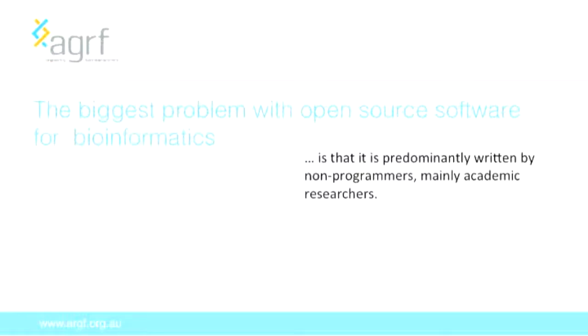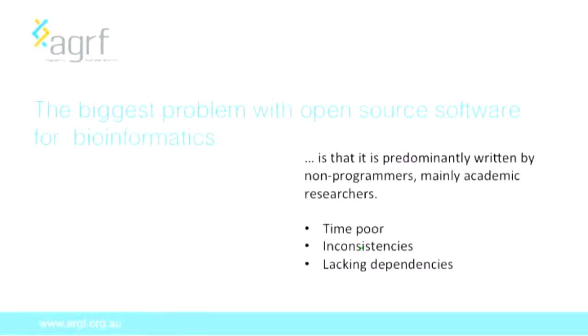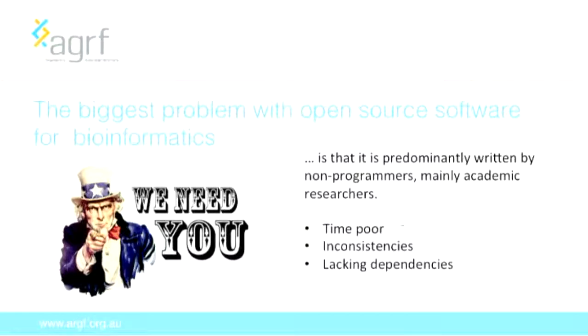This brings us to the biggest problem with open source bioinformatics: it's predominantly written by non-programmers, mainly academic researchers. I was going through a piece of software with a team member who has been doing Python for decades, and he literally put his head in his hands in frustration because of the inconsistencies and poor practice. The problems with software written by academics are that they are time poor, there are inconsistencies in the code such as in naming structure, and software is often released lacking dependencies and without formal testing. Bioinformatics desperately needs pure programmers who can come and solve these issues. If you're interested in bioinformatics, you'd be welcomed with open arms.